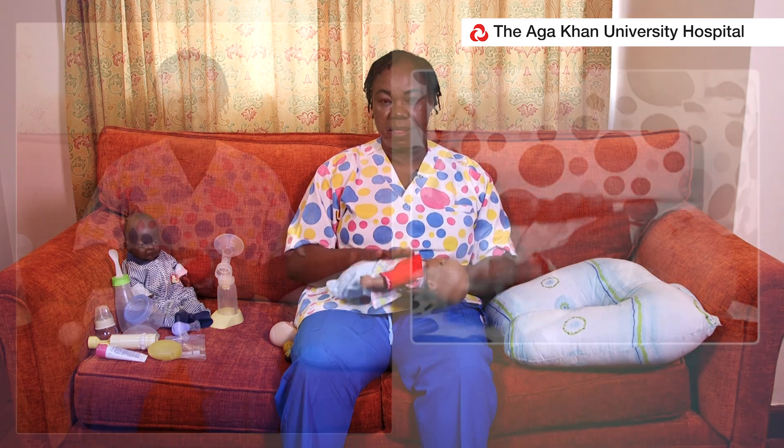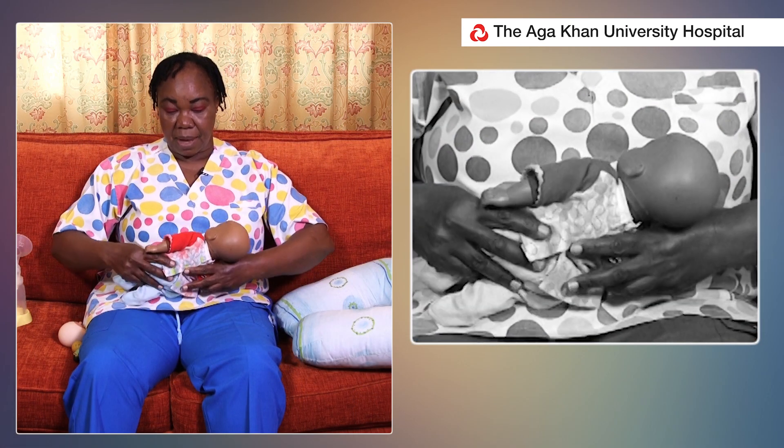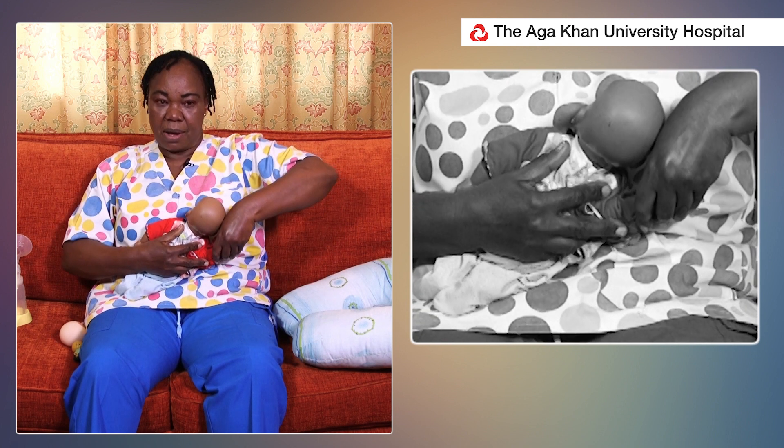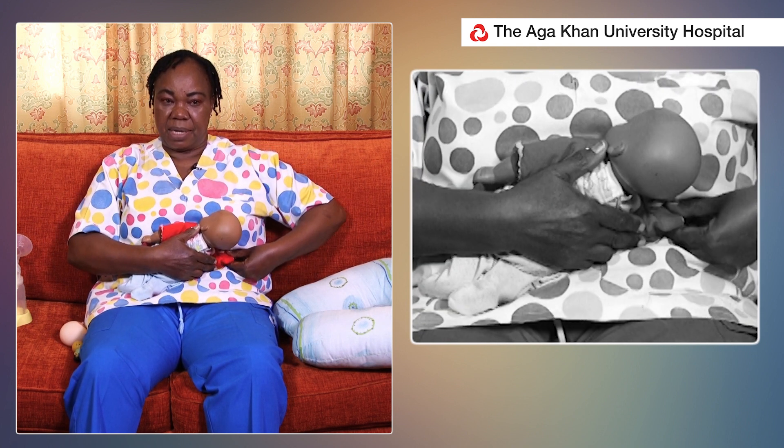One is what we call the cradle position. The cradle position is where the baby's tummy and mother's tummy face each other. Then the lower arm of the baby goes under the breast.